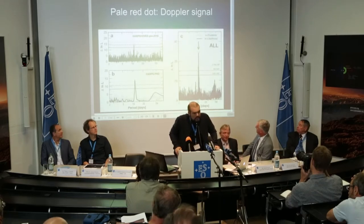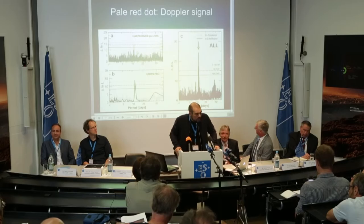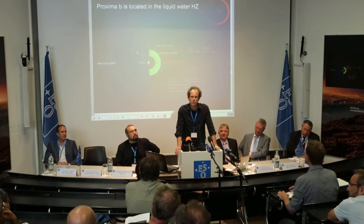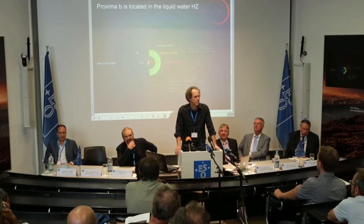The signal has been consistent for the last 16 years. This is strong, huge statistical evidence. The temperature on the surface of this planet, if there is no atmosphere, is actually minus 40 degrees, which is not spectacular.